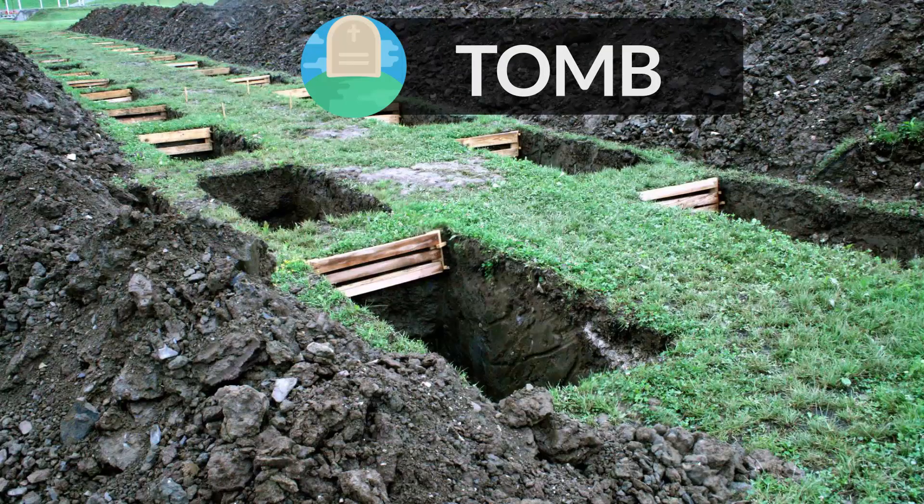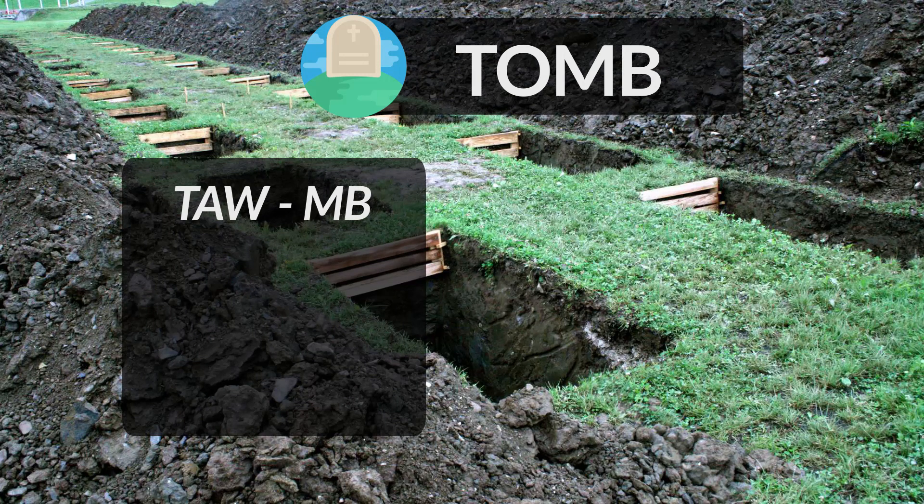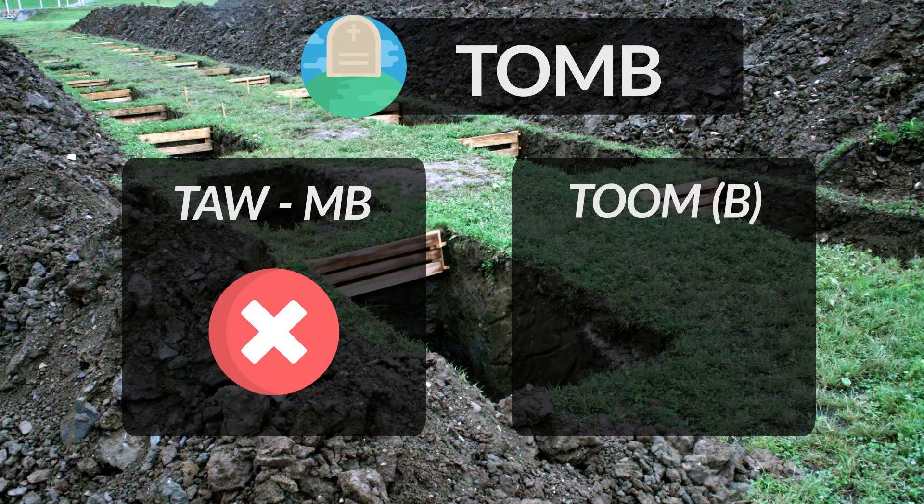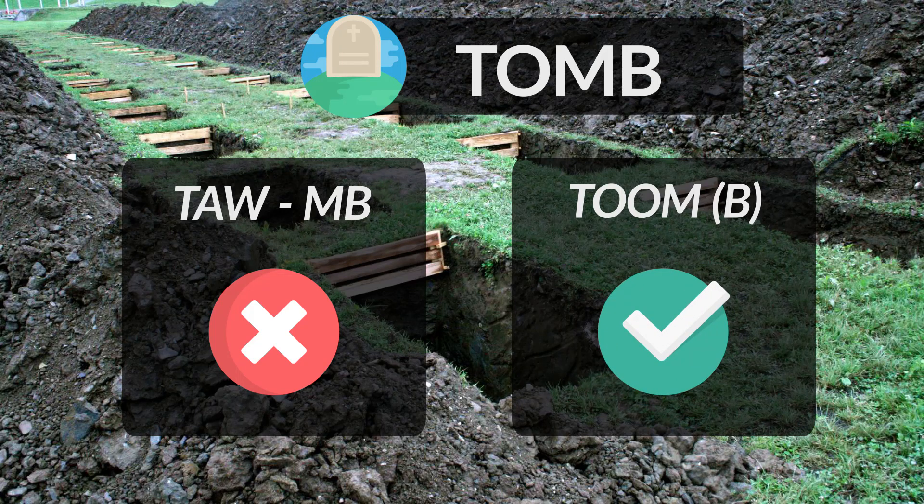Tomb is a large vault, typically an underground one, for burying the dead. The incorrect pronunciation of the word is tomb. To pronounce this word correctly, we stress on T and O and stress a little less on M and B, making it sound like tomb.